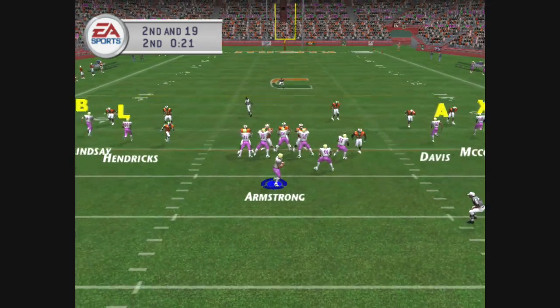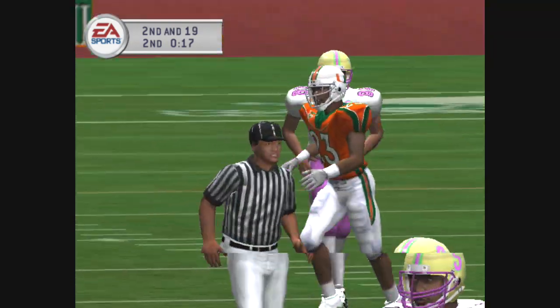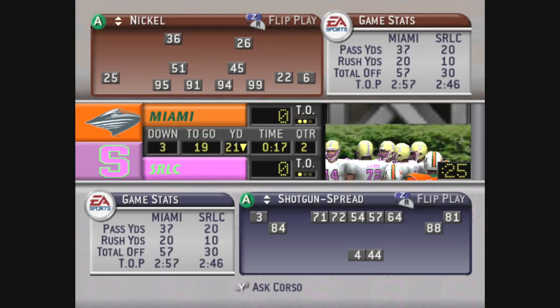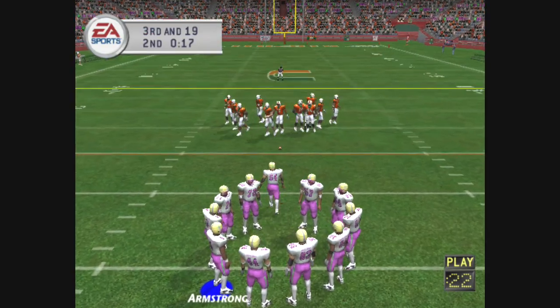The Hurricanes bring in their dive package. He wants it all, going long, and it's knocked away. The defense needed that one. How about the move by this cornerback — great play, getting a hand on the football.